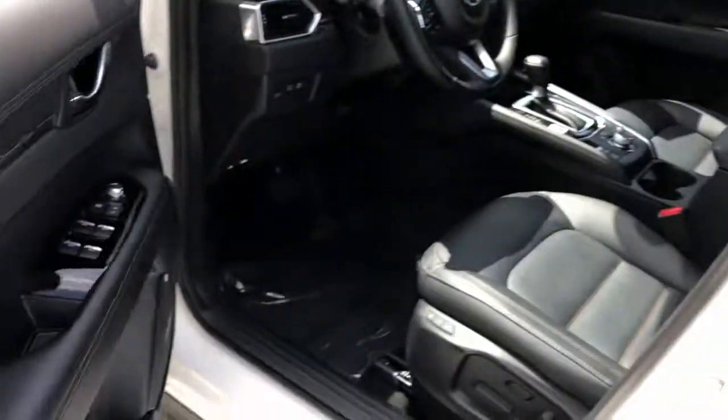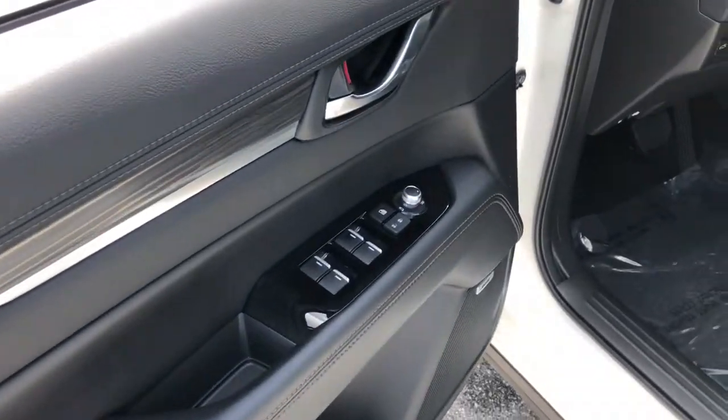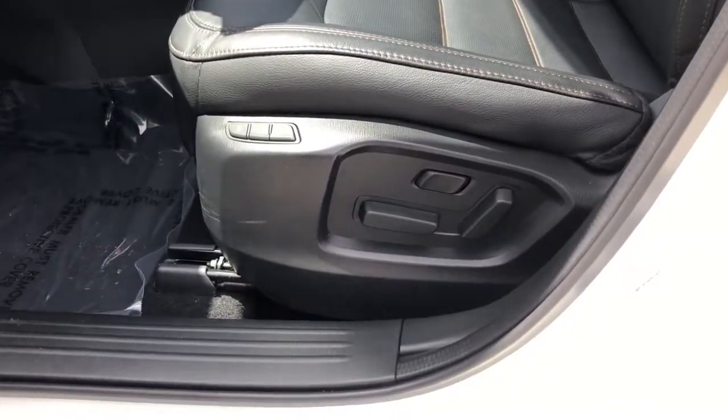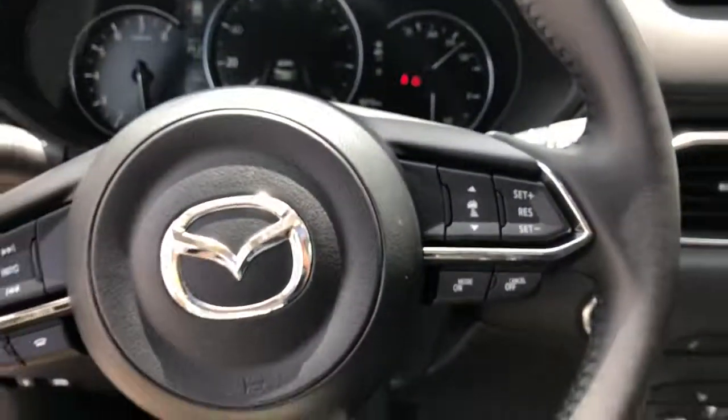These are just some of the great options this vehicle comes with: power liftgate, electronic stability control, seat memory, trip computer, bucket seats, power windows, four wheel disc brakes, and power steering.